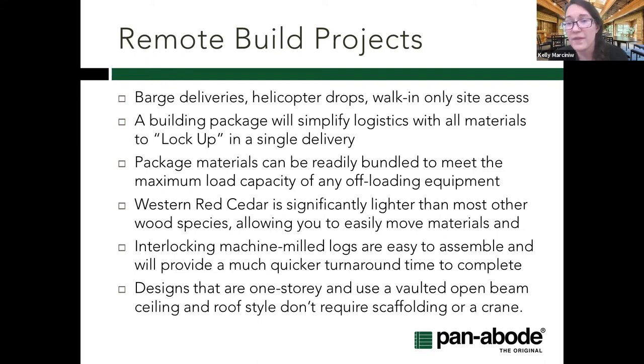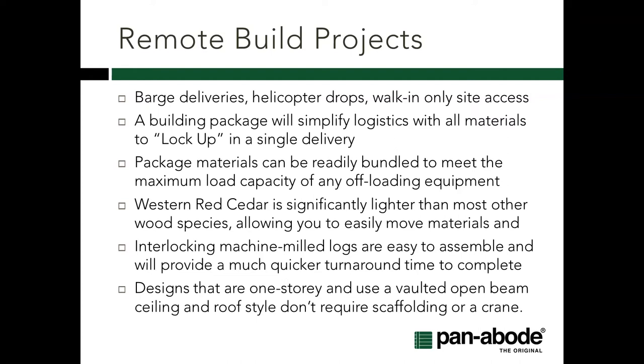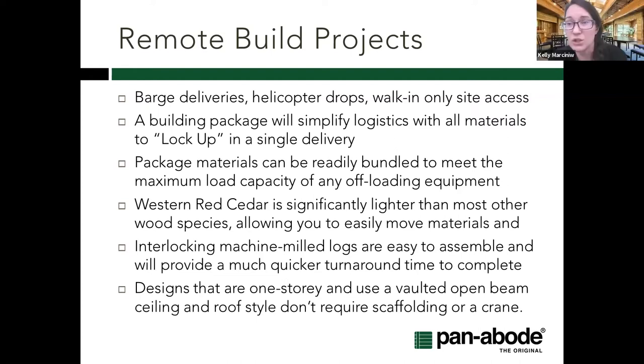Even in the design there are things we can do that'll make the project go faster or require less equipment. Different styles of roof systems, as well as whether it's one or multiple stories, make an impact. You may see the open beam ceiling style with cedar decking running across — you don't need a crane or heavy equipment to install that; a couple of ladders and some people can lift it up, versus a system using trusses or mass timber sheets where a lot more equipment is required.